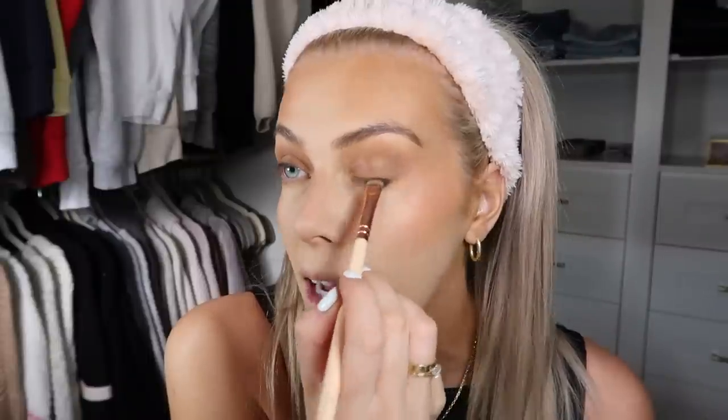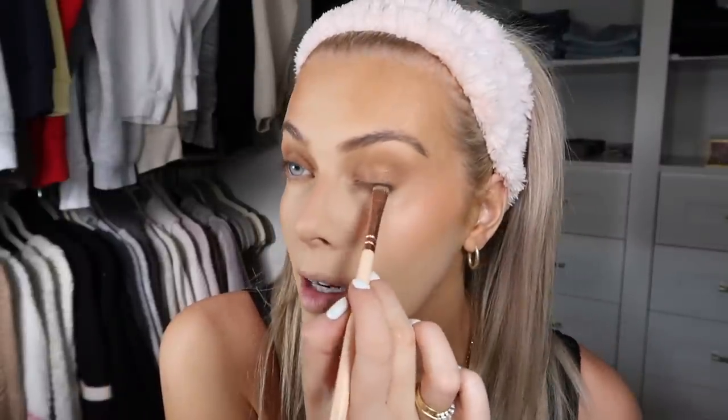That is the eyeshadow look done. I also like to push a dark matte brown along my eyelash line here. Especially if you have fair lashes, this stops that contrast between the eyeshadow and the blondness of your lashes — it just helps everything look more seamless. And always, always, always curling the lashes.